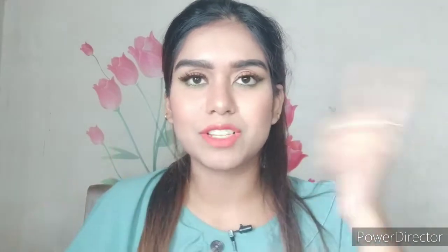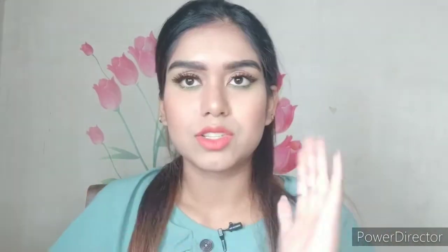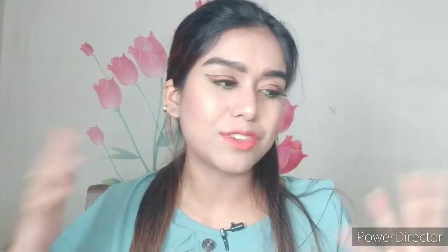Hey guys, welcome to my channel! If you are new here, my name is Moly, and welcome to another Nykaa luxury haul. I hope you all are doing safe and staying home. Today I will be sharing the Nykaa luxury haul Part 2. I have already shared Part 1 on my previous video — I'll put the link in the description box or in the i-button so you can check that out.